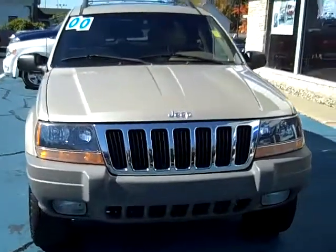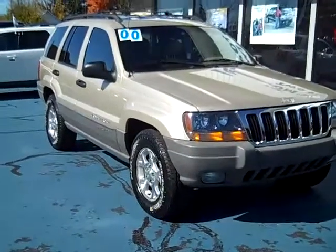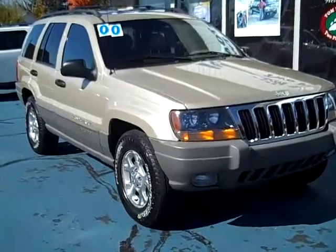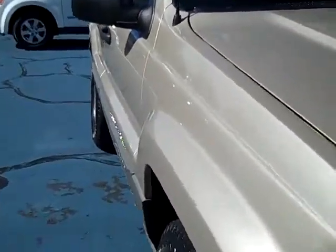Hello, this is Jack Lloyd at Tom Wright's Two Paws Ford in beautiful downtown Pawpaw, Michigan. What we have here is a 2000 Jeep Grand Cherokee with about 90,000 miles on it. It's a very clean vehicle and a local trade-in.